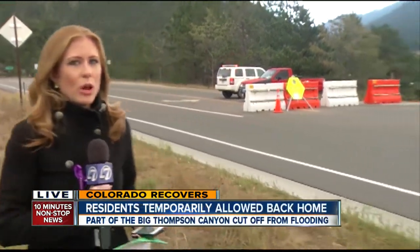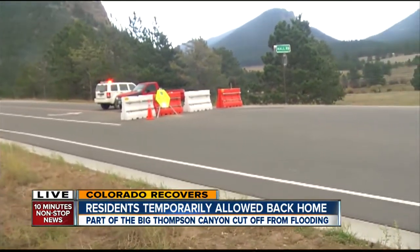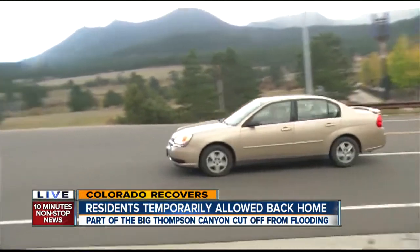7 News reporter Molly Hendrickson is joining us now from Estes Park with already some progress in that area. They still have a long ways to go. Residents are being allowed back into the Drake area, the more heavily damaged area, which is about 10 miles beyond this roadblock.